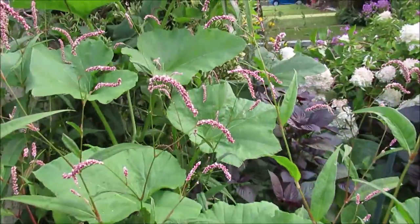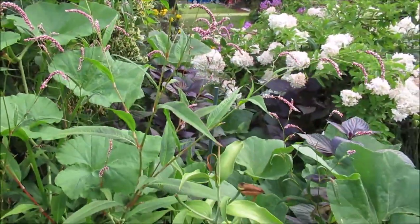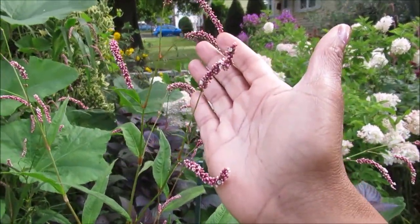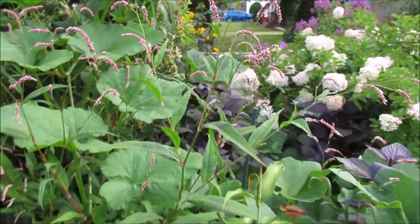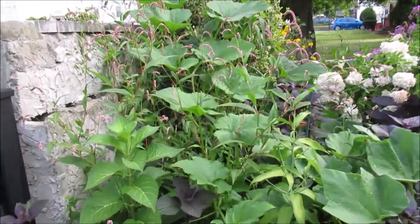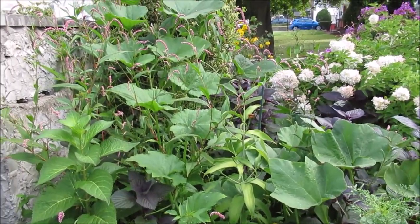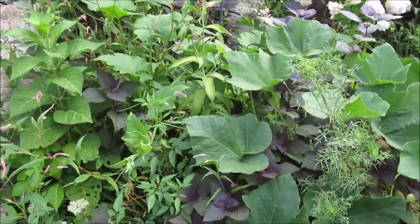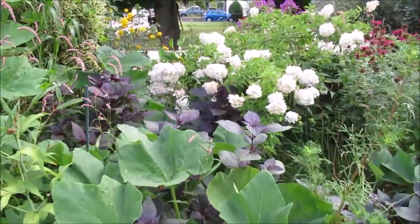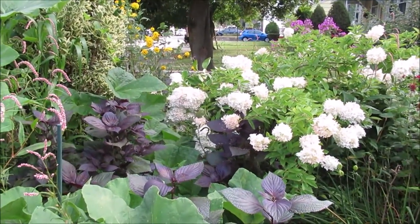The leaves are huge. And then this thing — it's a very weedy, seedy thing, but it's beautiful. I don't have the heart to pull it out, because look at how it just accents the leaves. It's the contrast between that and the leaves. Fantastic. And then with the purple perilla and the hydrangea with the leaves.